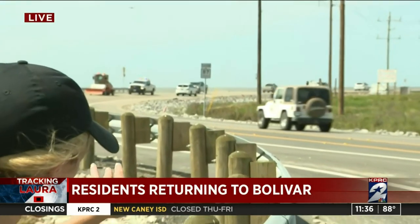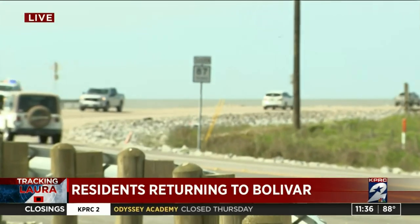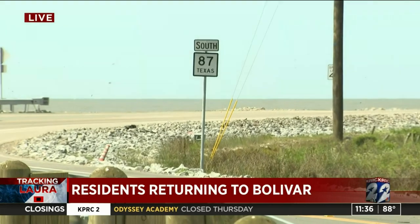People who live on the Bolivar Peninsula have slowly been making their way back to their homes this morning. Highway 87 has since reopened, but take a look at this particular stretch — just hours ago it was covered with rocks and debris.